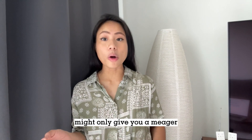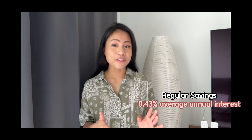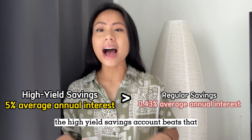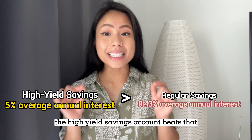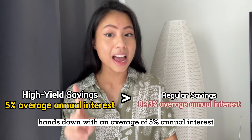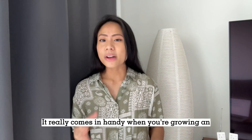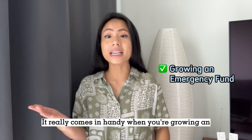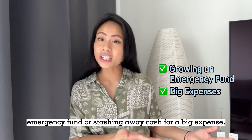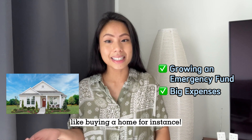The regular savings account might only give you a meager 0.43% average annual interest. The high-yield savings account beats that hands-down with an average of 5% annual interest, and sometimes even more. It really comes in handy when you're growing an emergency fund or stashing away cash for a big expense, like buying a home for instance.